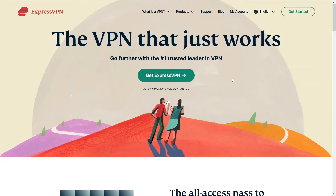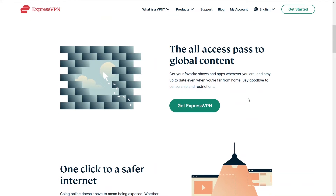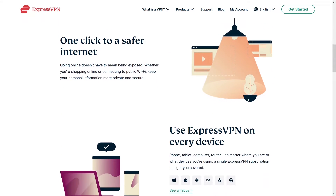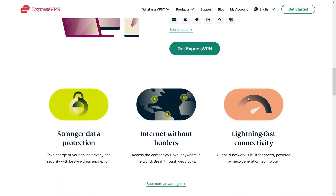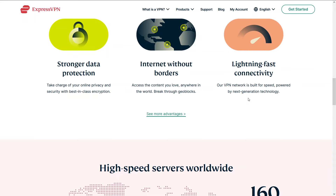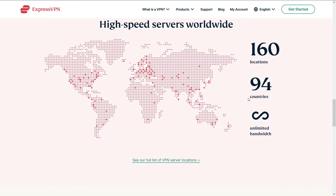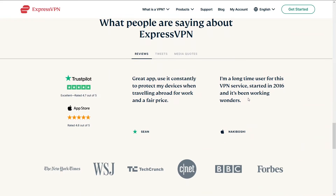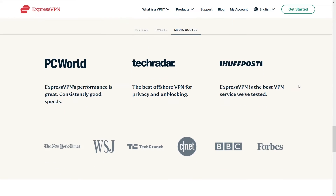Third on our list is ExpressVPN. ExpressVPN has been around for quite some time — it has a stable connection with some insane speeds, and you'll be able to do whatever you want on the VPN with unlimited browsing. ExpressVPN falls just a little short of NordVPN and HMA because NordVPN and HMA are a smidge easier to use. Nonetheless, ExpressVPN is an amazing VPN with incredible speeds. You can access ExpressVPN and a potential discount below in the description.